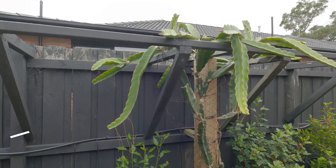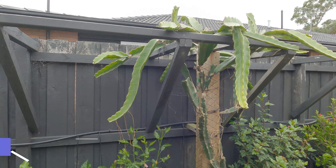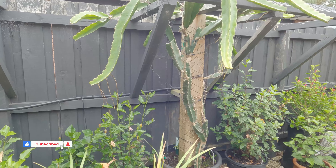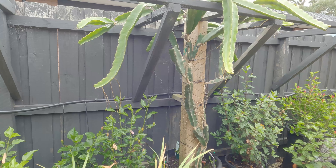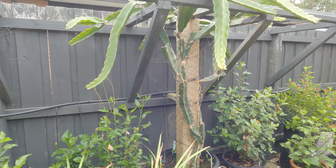G'day everyone, Gareth here from Organic Grown Melbourne. I'll do a quick update on my dragon fruit — this one's a few years old now — but a few weeks ago I noticed something really exciting: my dragon fruit is deciding to flower for the first time.